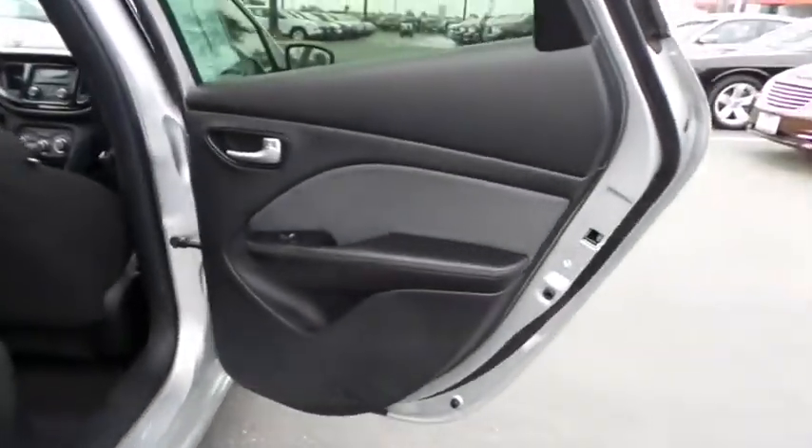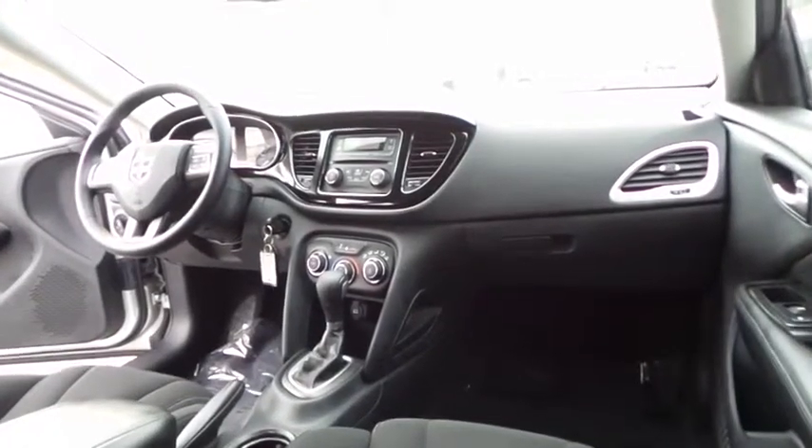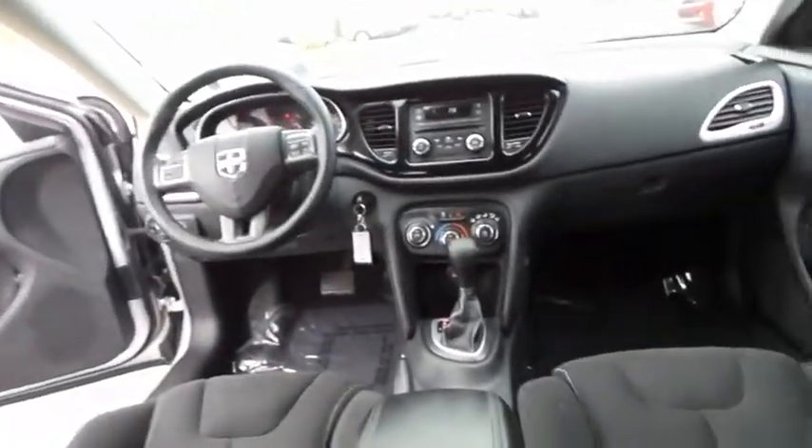Power door locks, MP3 player, CD player, power windows, security system, passenger airbag, brake assist, intermittent wipers. This vehicle is Carfax-certified one owner and qualifies for Carfax buy-back guarantee.